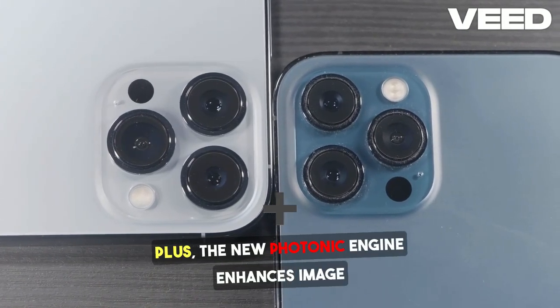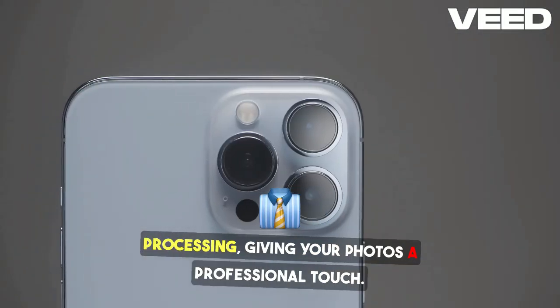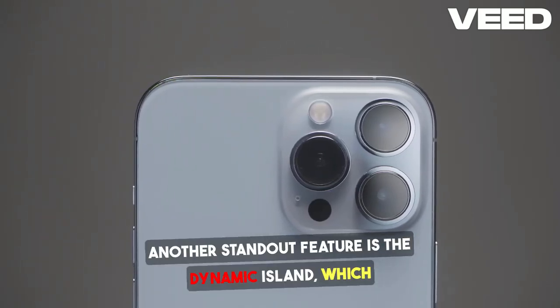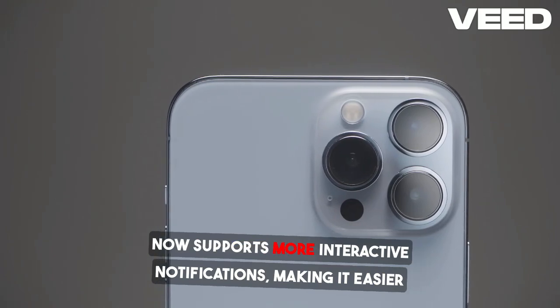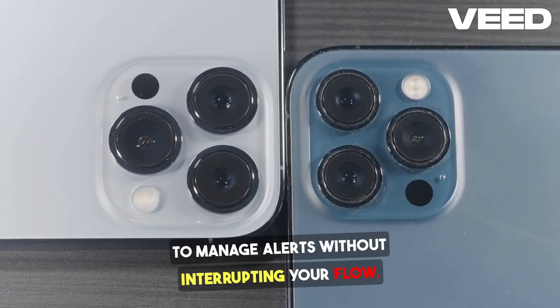Plus, the new Photonic Engine enhances image processing, giving your photos a professional touch. Another standout feature is the Dynamic Island, which now supports more interactive notifications, making it easier to manage alerts without interrupting your flow.